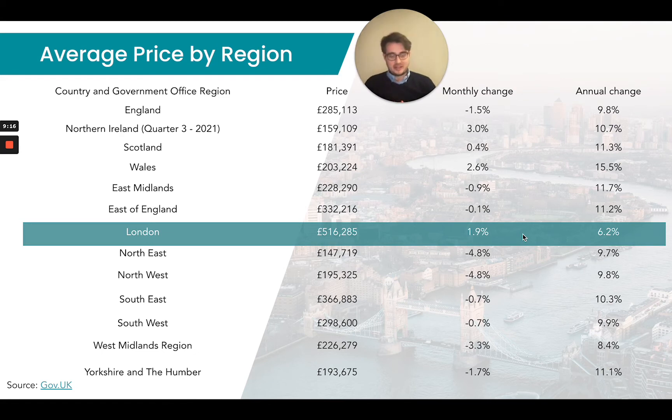Another interesting stat worth mentioning is that London property now sits 2.9 times higher than properties in the northern region of the UK. You might think that sounds absolutely massive, but it's actually the lowest ratio we've seen since 2013. It's really closing the gap between London and the northern regions, as we're seeing a lot of value in those northern parts of the UK. Property prices have been driven up substantially over the past 12 to 18 months, which has really bridged that gap between London and the northern regions.